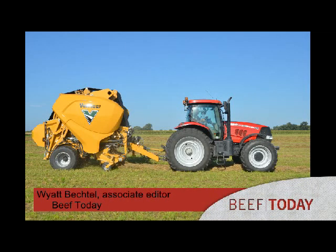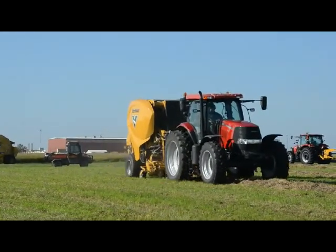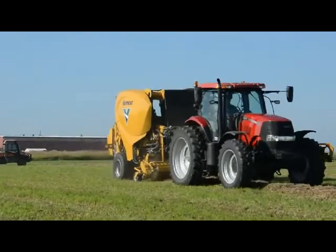This is Wyatt Bechtel for Farm Journal. I'm at the Vermeer Media Event speaking with Phil Chrisman from Vermeer. Phil, you guys just showed off a new concept baler, a continuous baler. Can you tell us a little bit about that? Sure.